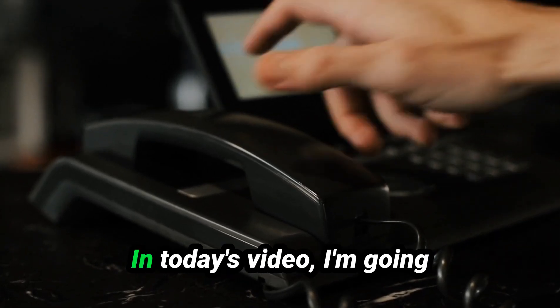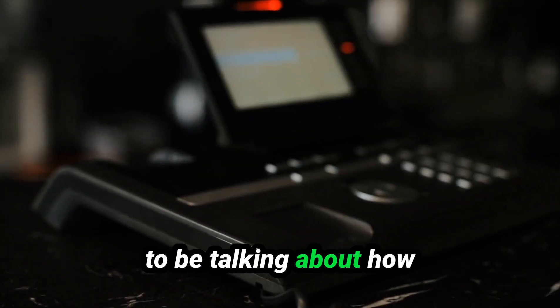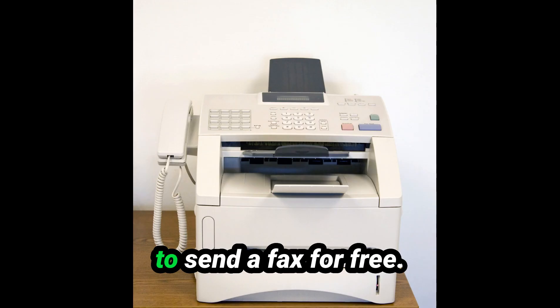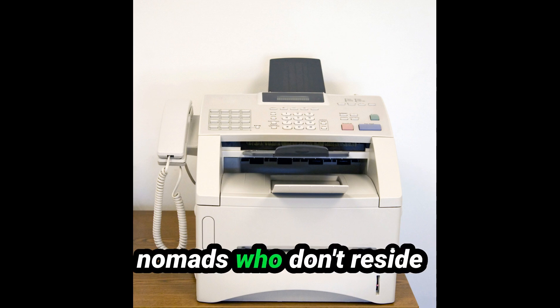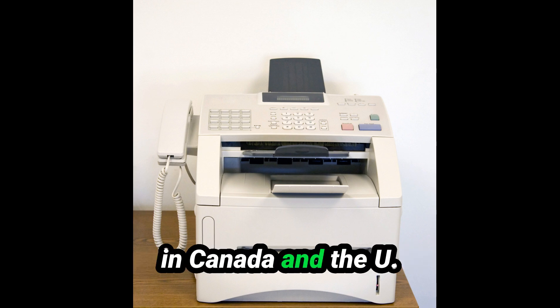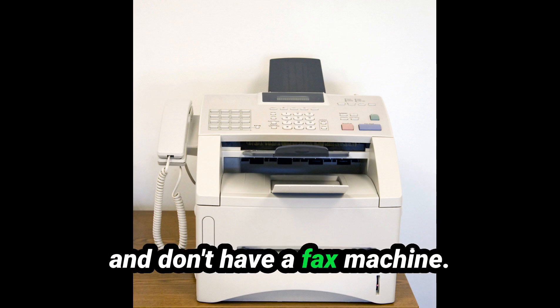Hello, my digital nomads. In today's video, I'm going to be talking about how to send a fax for free within the U.S. and Canada. This is great for digital nomads who don't reside in Canada and the U.S. and don't have a fax machine.